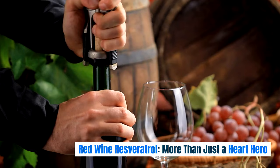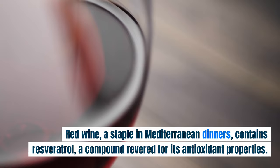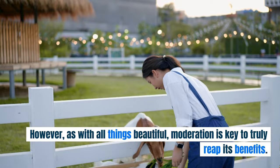Red wine, a staple in Mediterranean dinners, contains resveratrol, a compound revered for its antioxidant properties. It aids in skin rejuvenation, giving it a youthful appearance. However, as with all things beautiful, moderation is key to truly reap its benefits.